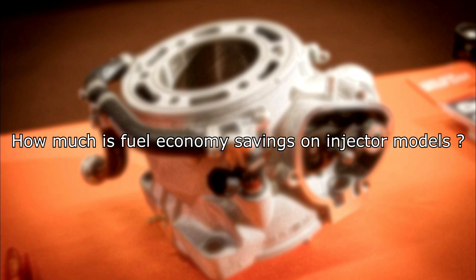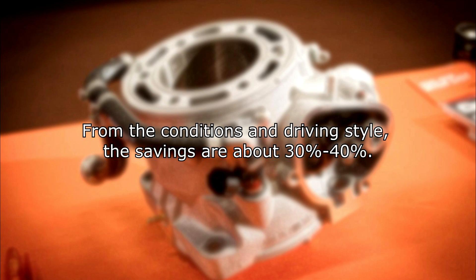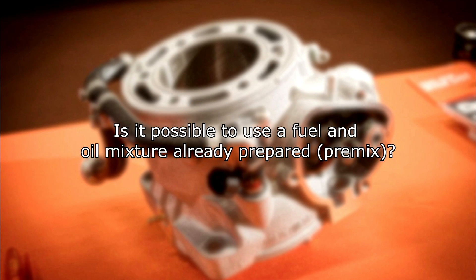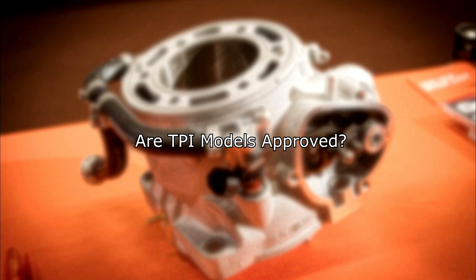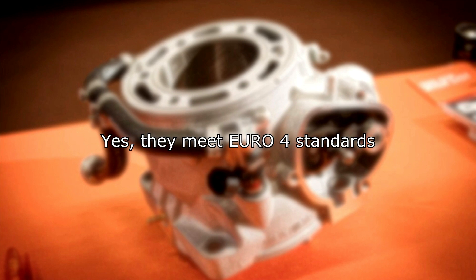How much fuel economy savings do injected models offer? Depending on conditions and driving style, the savings are about 30–40%. Is it possible to use pre-mixed fuel and oil? No — you will lose lubrication of the crankshaft and bearings. Are TPI models approved? Yes, they meet Euro 4 standards.